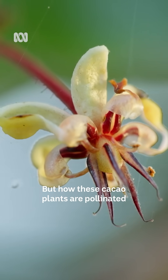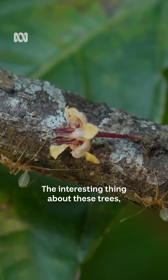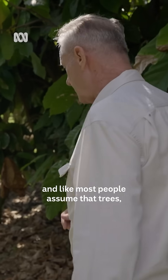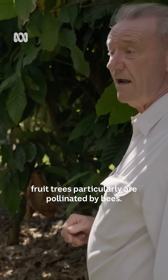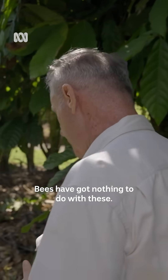But how these cacao plants are pollinated is a curiosity. Most people assume that fruit trees, particularly, are pollinated by bees — but bees have got nothing to do with these.